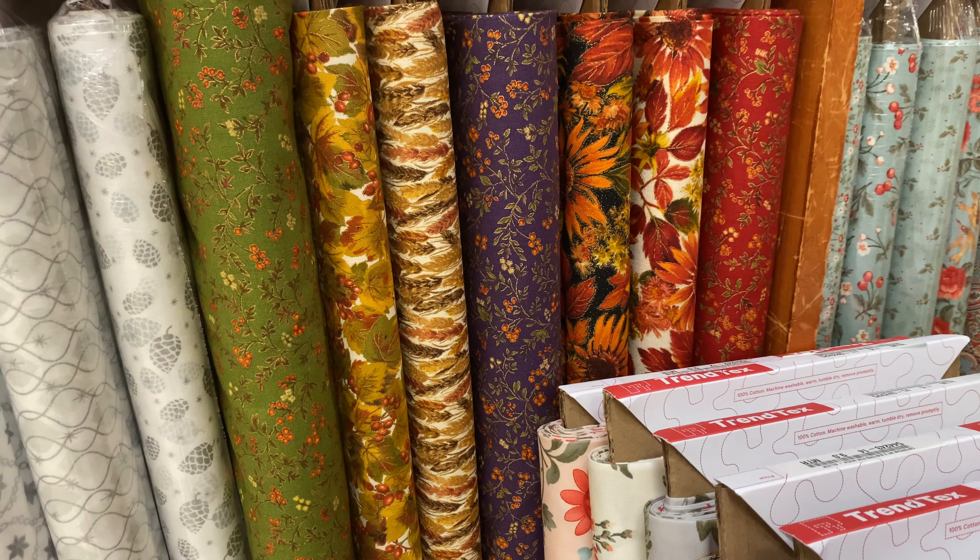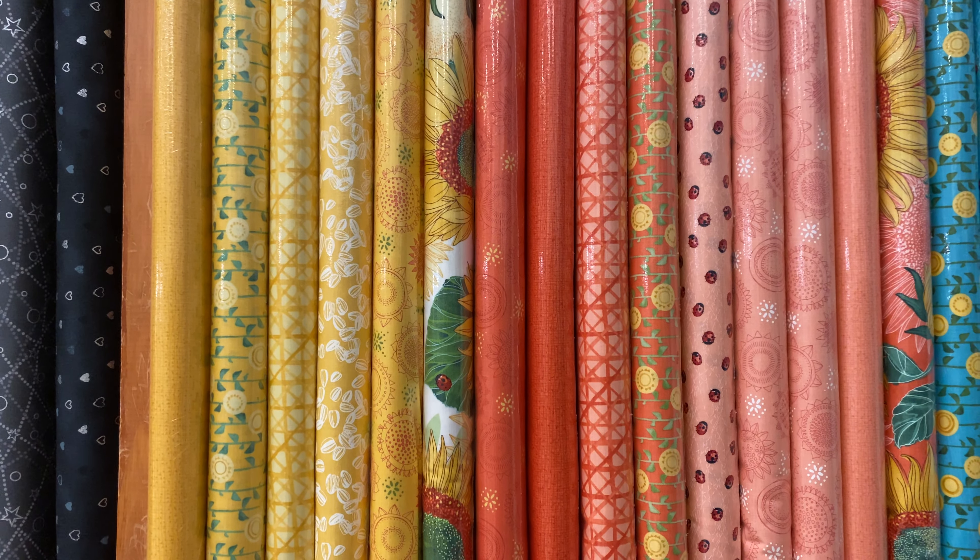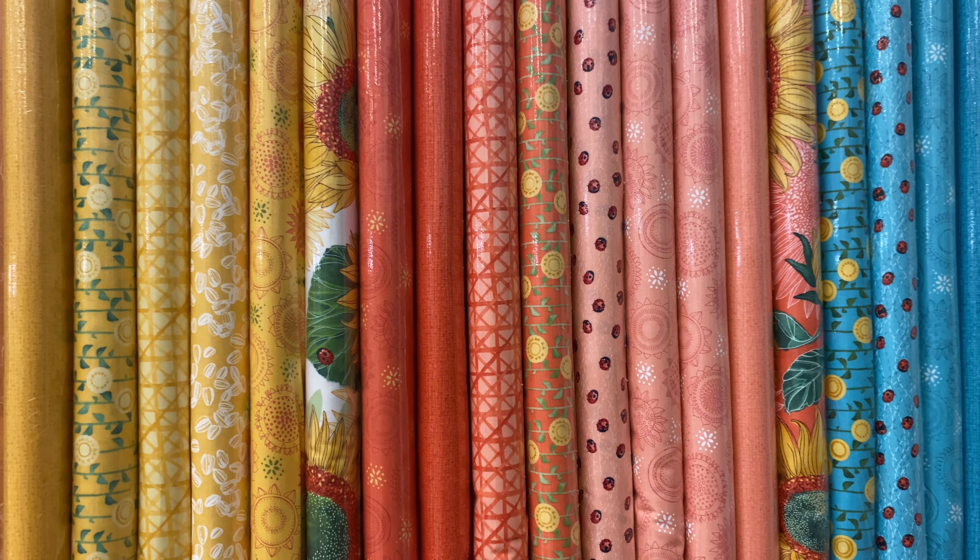Those are $12.99 a meter. And a tiny pocket of Joe Morton — this one's called Glad Tidings. That one's $12.99 a meter.